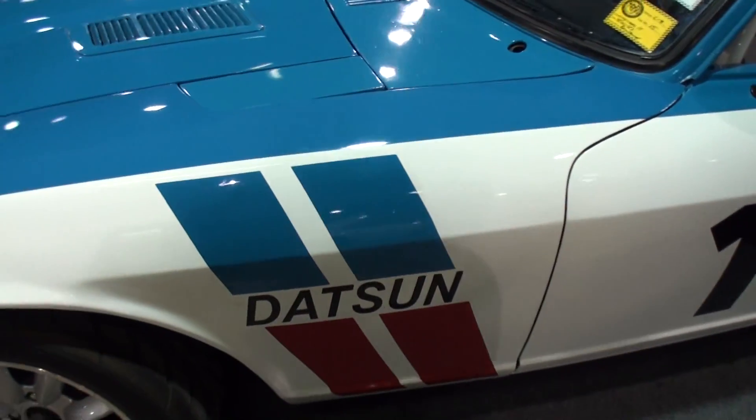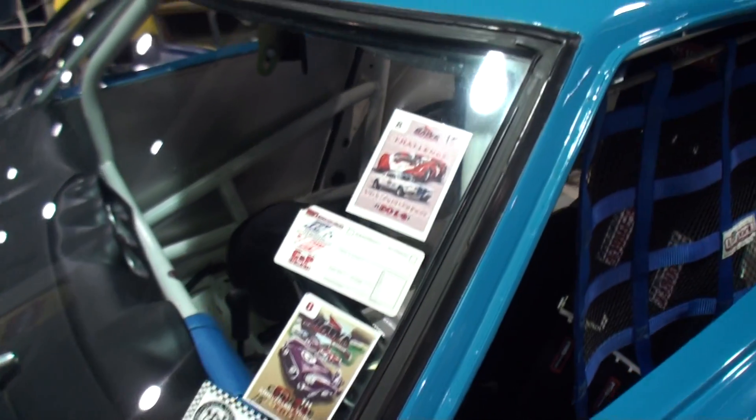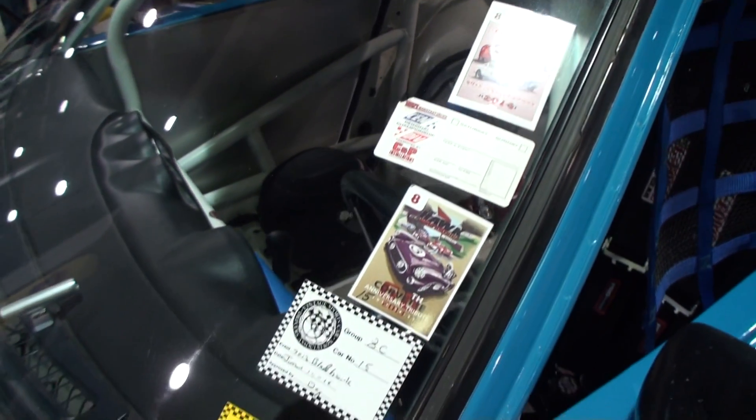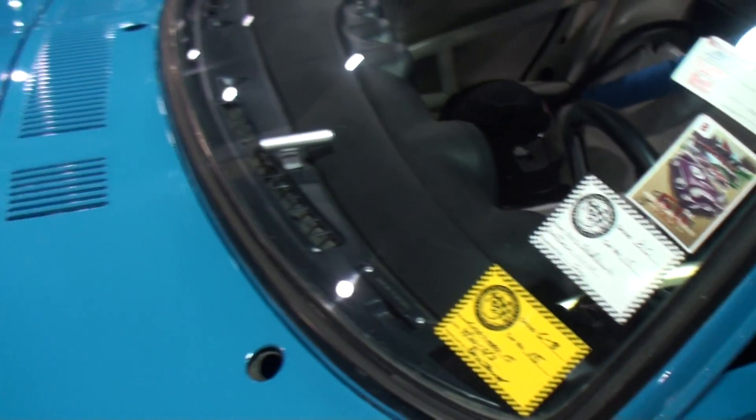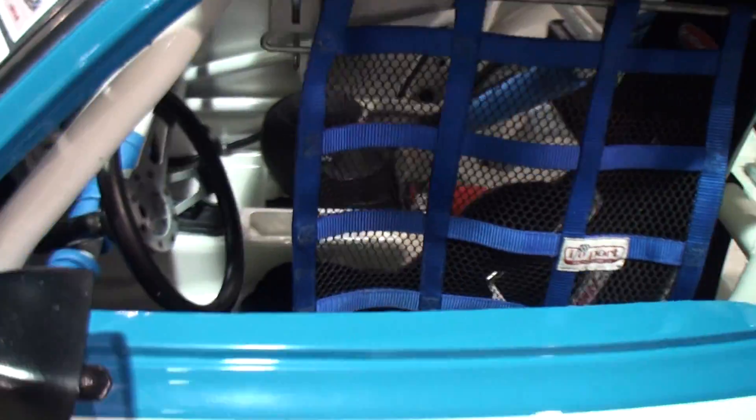I see it's got the Datsun stripes right here. These are some of the places that you've raced. Yeah, that's correct. And it's got the BRE livery — for Datsun fans, they know what that means. But it's a great racing heritage.